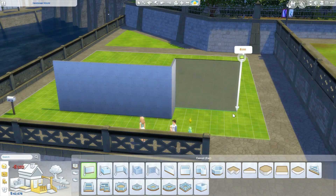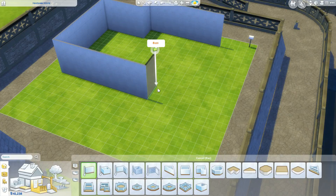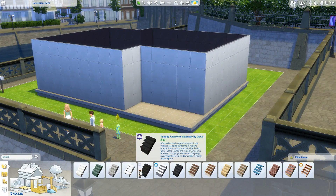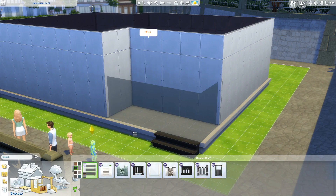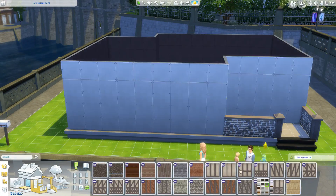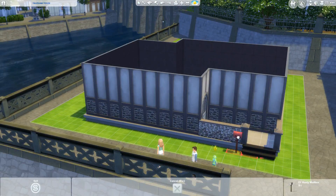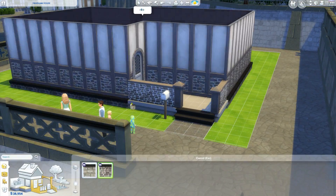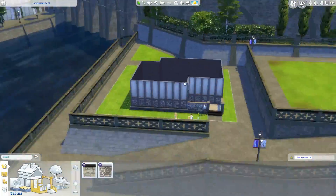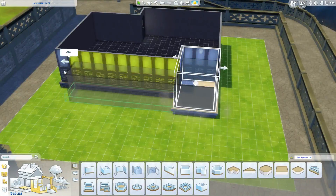Hey guys, it's Fantasia and welcome to a speed build. This is actually a house for the foster family — it's for Ali's household. I wasn't originally gonna do this right just yet, but some of you guys were commenting how the apartment's really cramped and they should get a house, and it just made me want to build them a house sooner. I kept thinking of them having this cute little house in Windenburg.